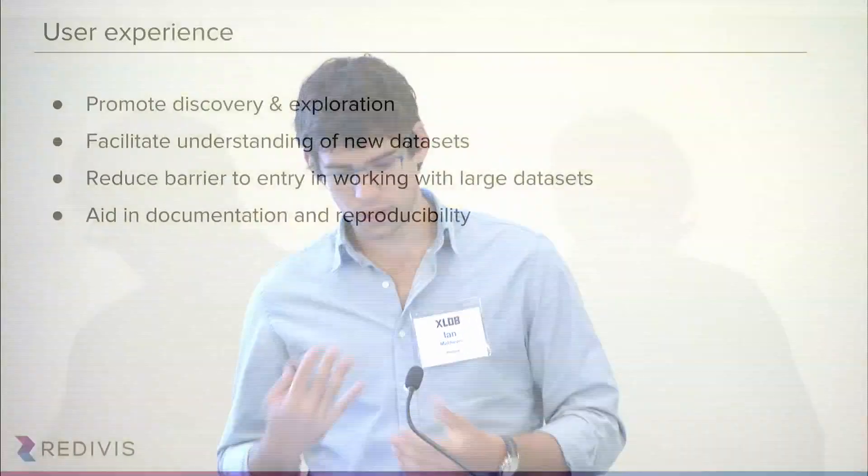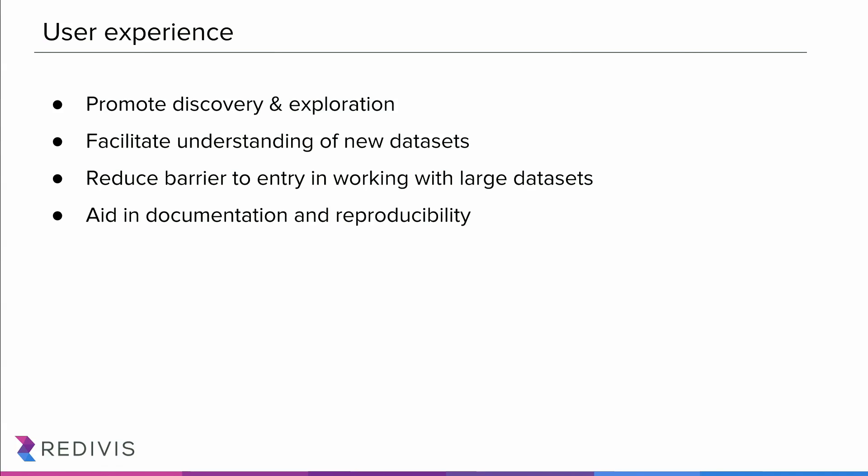The second component is around user experience, and I'm going to lead into a demo to show you what this is like. The four key points we were thinking about when developing our user interfaces were: building a system that promoted discovery and exploration of data in a way that facilitated users' understanding of new datasets — too often researchers just worked with datasets they already knew because getting up to speed with new data was so challenging. We really wanted to reduce the barrier to entry in working with large datasets, and do this all in a way that aids in documentation and reproducibility.